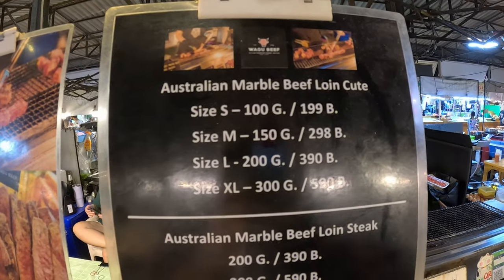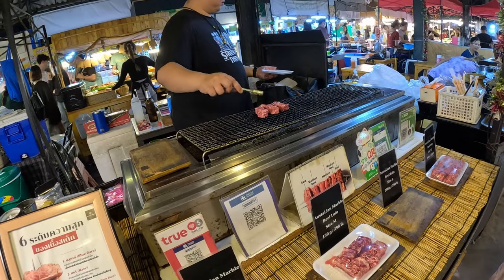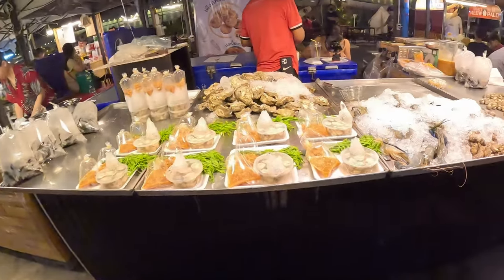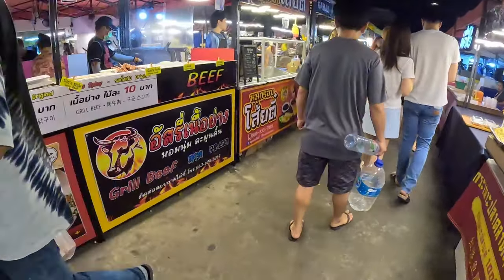There's meat on skewers — and oh, Australian marble beef! I'm doing it. It's 199 baht, a bit on the expensive side because it's Australian marble beef loin. They come in cube sizes: small, medium, large. I just want a small. If you stick around and wait for one baht change, you're a loser — just between me and you. Let's go for a little walk and come back and let them cook. There's more seafood, more meat on a stick.